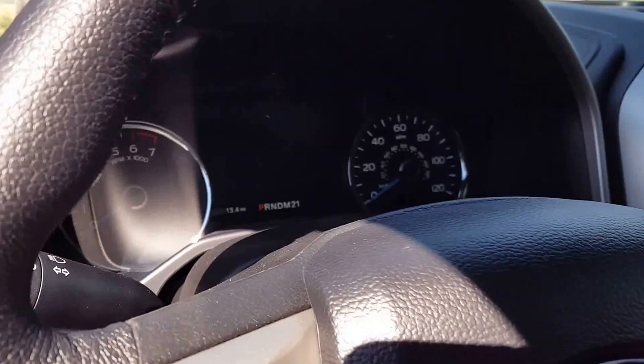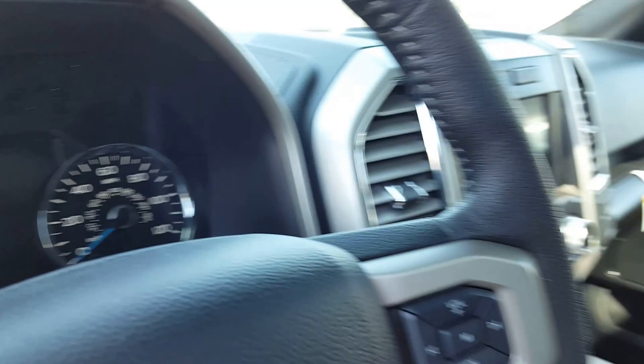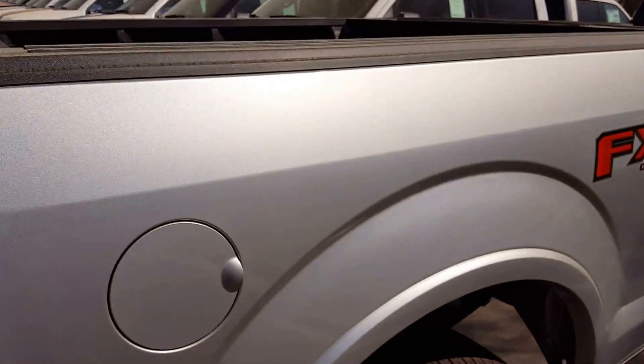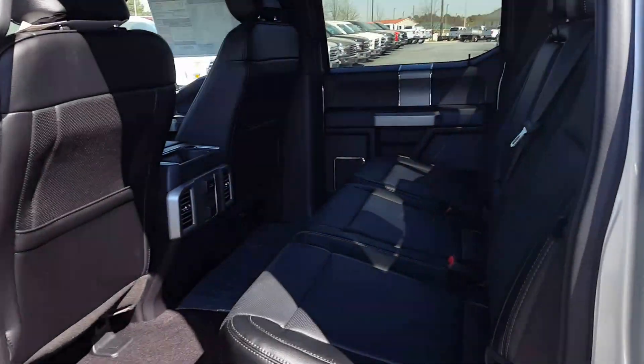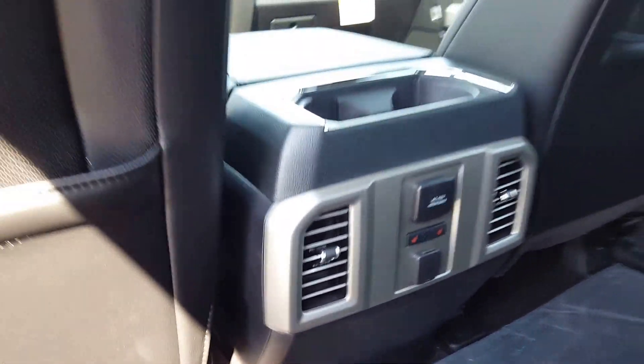It only has 13 miles on it as of right now. Good looking truck. Show you the back seat area here — plenty of room. Heated rear seats.